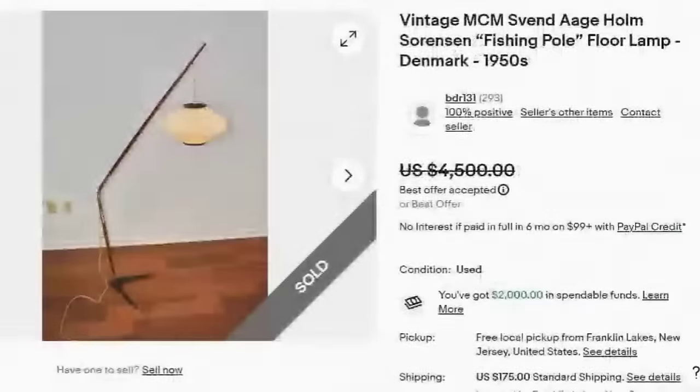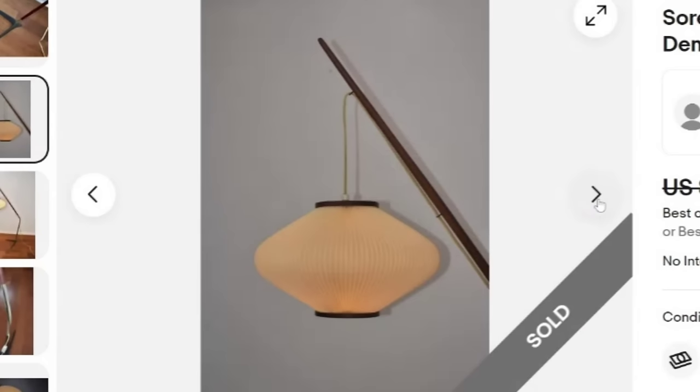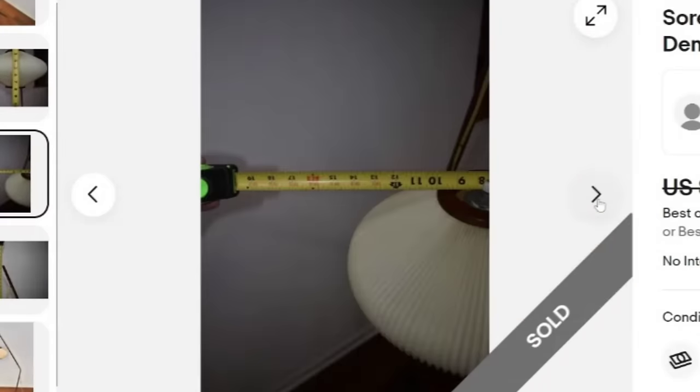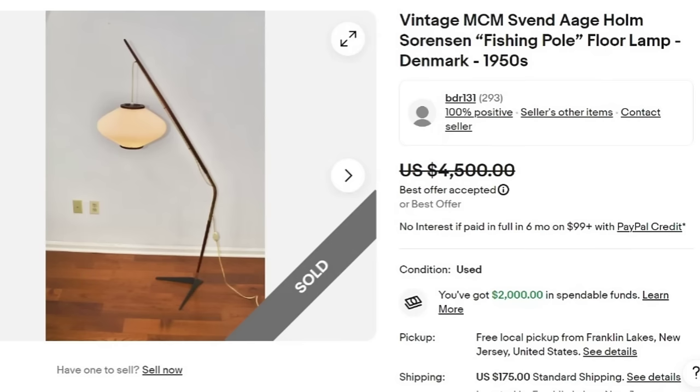Next is a mid-century modern Bent Egg Home Sorensen Fishing Pole Floor Lamp from Denmark from the 1950s. They accepted a best offer on $4,500. It was free local pickup in New Jersey or $175 in shipping. Most of these items in this video are not marked, so you would need to use Google Lens to identify them if you're not familiar. A great sale at $4,500.